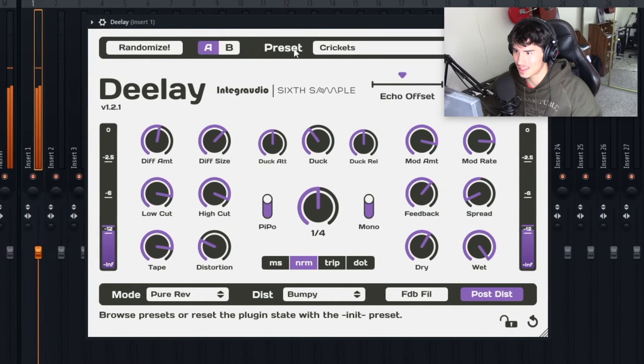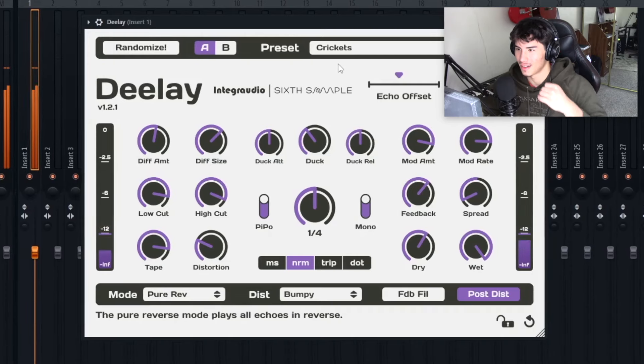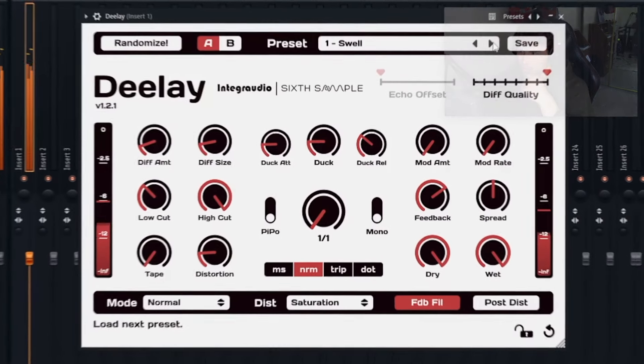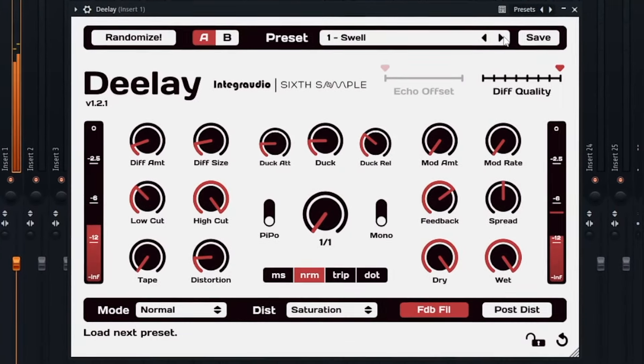One of the presets is called Crickets, and it actually makes it sound like there are crickets in the background — which is wild. They also have normal delay too. But if you're into getting unique melodies and unique sound design, I'd definitely suggest Delay. It's completely 100% free, so just try it out.